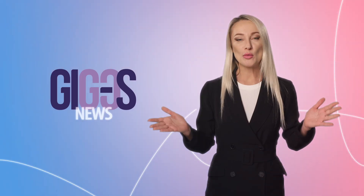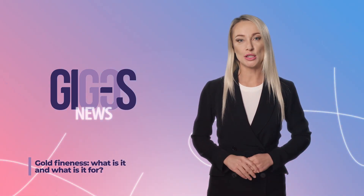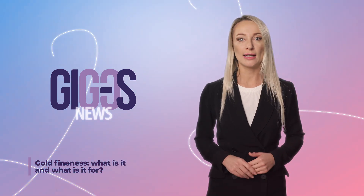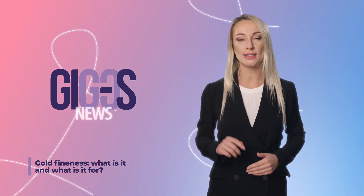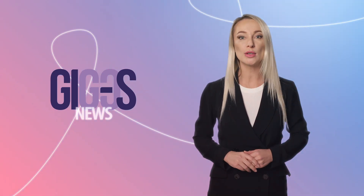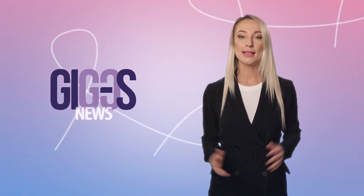Let us remind you that on the GIGOS online platform you can become the owner of gold bars of the highest fineness. You have watched Gold News on GIGOS TV. Don't forget to subscribe, click like, and click on the bell so you don't miss the next episode. We will be back soon with a new interesting video. See you again!